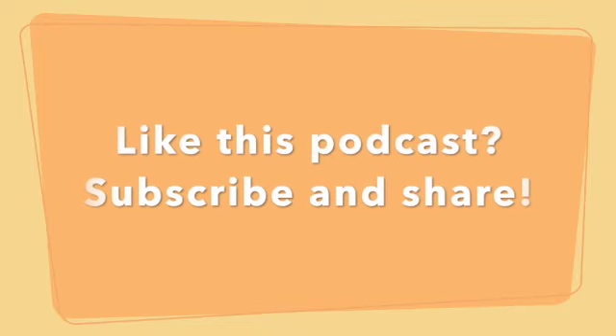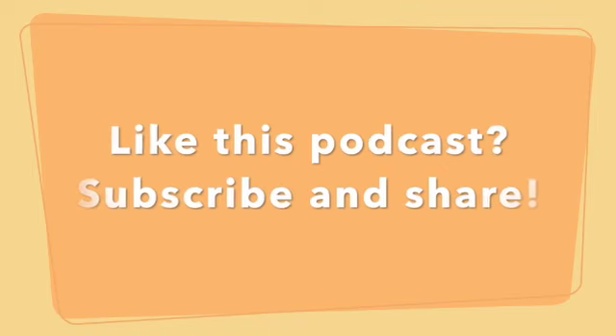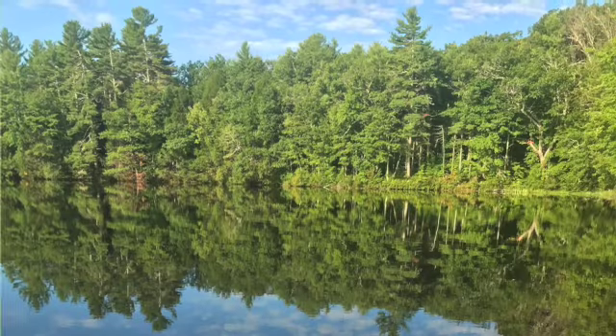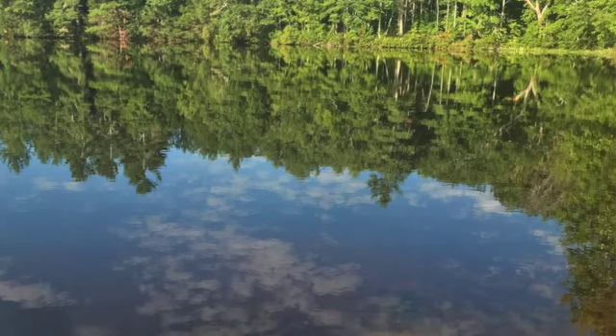If you like this podcast please feel free to share it with your friends and colleagues. Like and subscribe so you can be notified when new episodes become available. And one last thing — please don't forget about yourself. Take a few minutes, have a little fun, and have an awesome day.